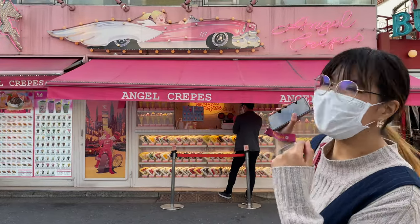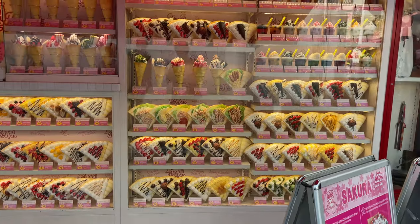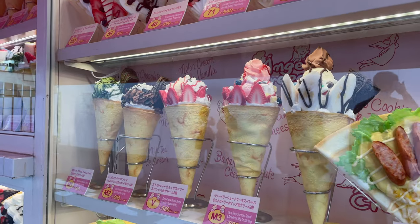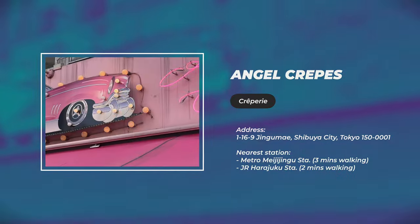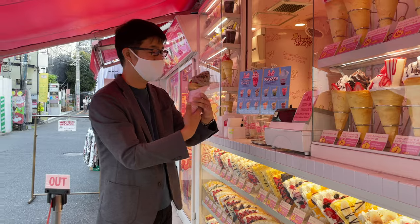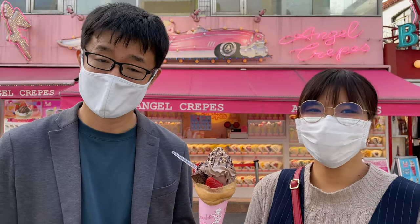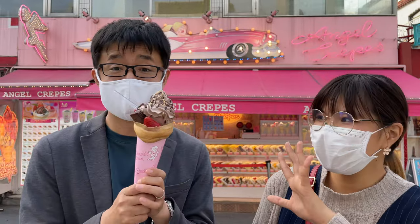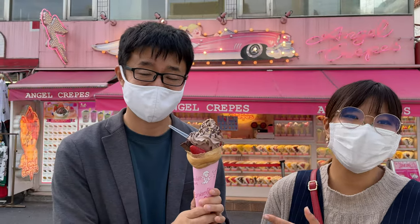Right now we are in front of Angel Crepes. In the Harajuku area, crepes are very famous. There are many stores selling crepes because they look really cute, lovely, and colorful. I love this store most because it has a bright pink exterior, which is really good for photography. If you buy some and take a picture with this backdrop, it would be really cool! This kind of cute, colorful design is very popular with Japanese teenage people, which is why crepes are so famous here.